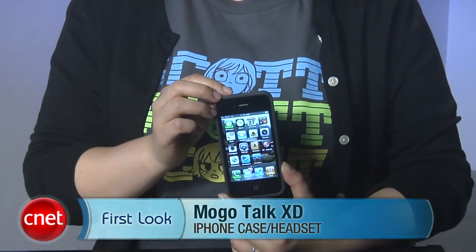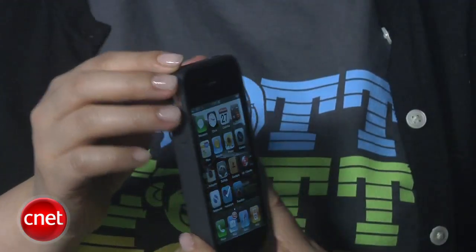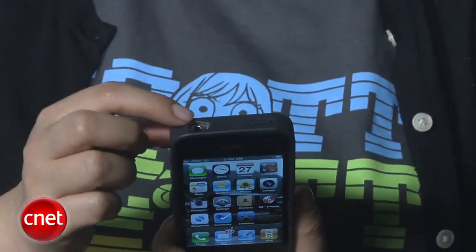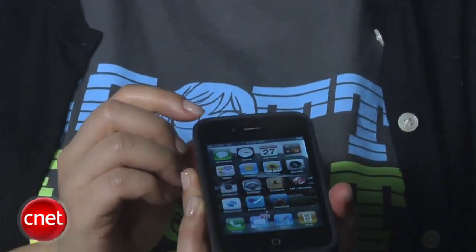I'm Nicole Lee, Senior Associate Editor for CNET.com, and this is a first look at the MoGo Talk XD. The MoGo Talk XD is an iPhone case, but it also has a built-in Bluetooth headset on the back. As a case, it's a pretty normal-looking iPhone case — it fits very snugly around the iPhone, all the buttons are in the right place, and there are cut-outs for the jacks. So it's overall a pretty decent iPhone case.